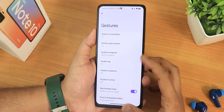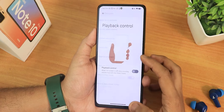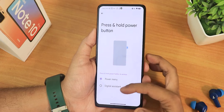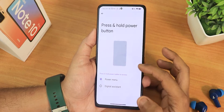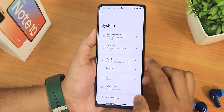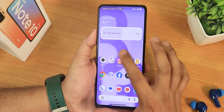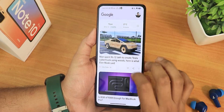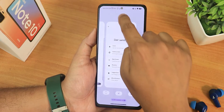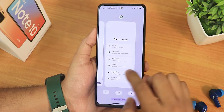We have double tap to check phone, which you can enable if you want. Adaptive playback and playback control are there too. Then we have one-handed mode and the press and hold power button action — by default it's set to digital assistant, so make sure you set it to power menu if you need that. One-handed mode is also working fine. The home screen looks beautiful and swiping left gives you Google's Discover page. In the Elixir launcher settings we have split screen and other options.